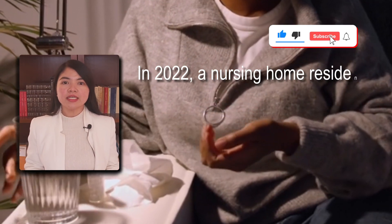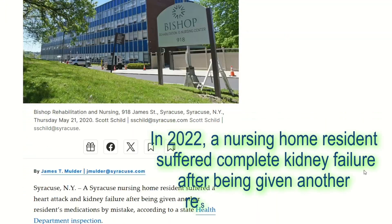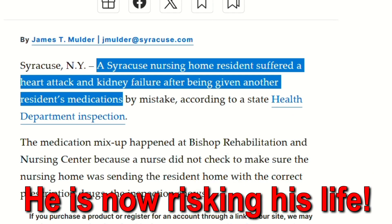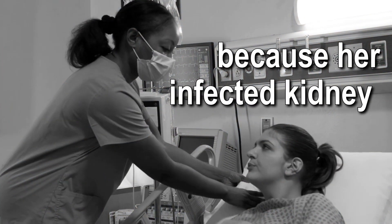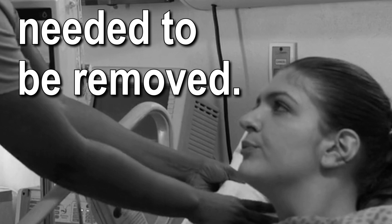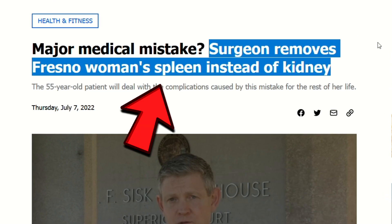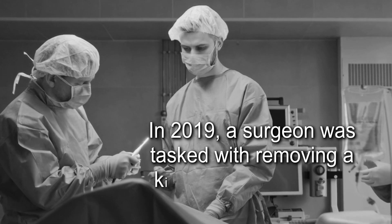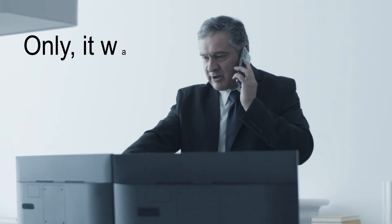In 2022, a nursing home resident suffered complete kidney failure after being given another resident's medications. He is now risking his life. In the same year, a woman was scheduled for surgery because her infected kidney needed to be removed. What they removed instead was her spleen. She is now battling with the consequences of living without a spleen. In 2019, a surgeon was tasked with removing a kidney from a patient — and he did. Only it was the wrong patient.